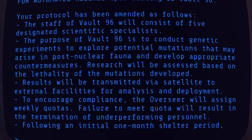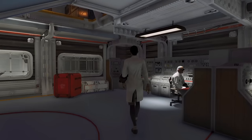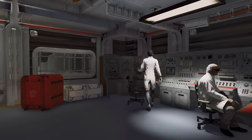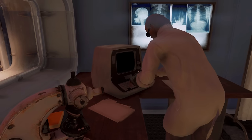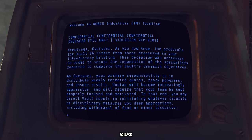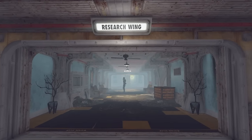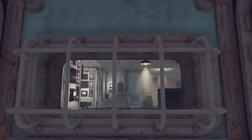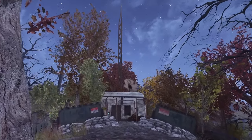Residents would not be permitted to introduce native or genetically modified species outside the vault — a complete contradiction to reintroducing species. Not only would all five residents be lied to, but they would need to reach weekly quotas or suffer termination by the vault's robot security. The biggest revelation is that only the Overseer would ever be permitted to leave. Most interestingly, results will be transmitted via satellite to external facilities for analysis and deployment — the first hint that a different faction was, or perhaps still is, linked to the discoveries made in Vault 96.